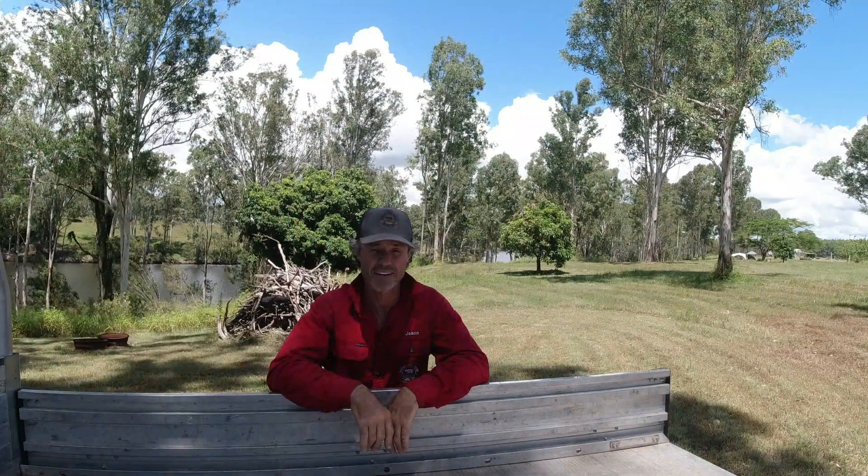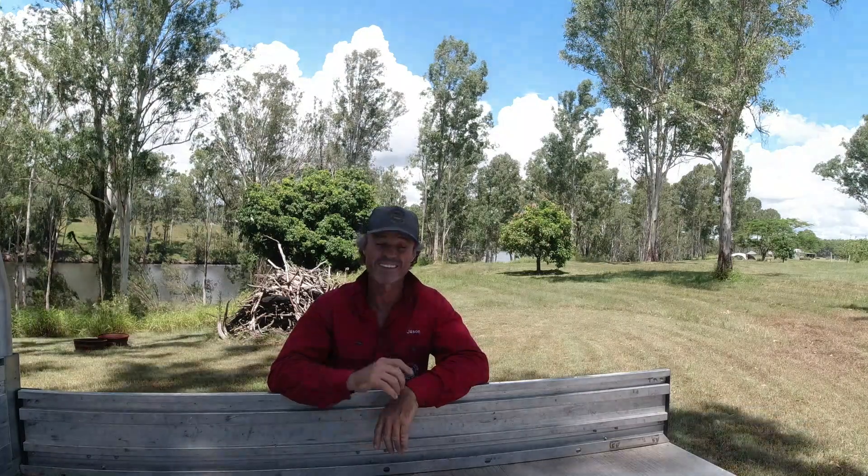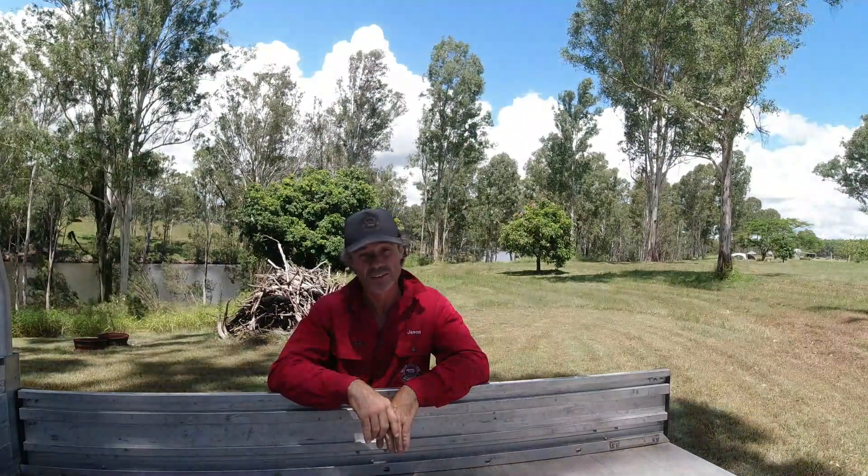G'day guys, Jason and Nick here from the Outer Farm. We're actually on the Outer Farm property this afternoon. What I want to discuss is: do you need a permit to light a fire?